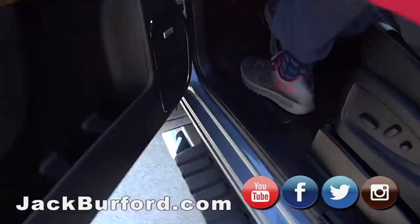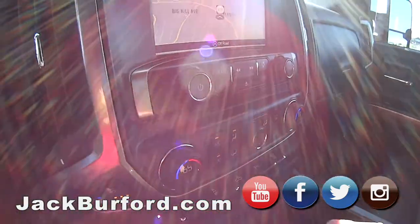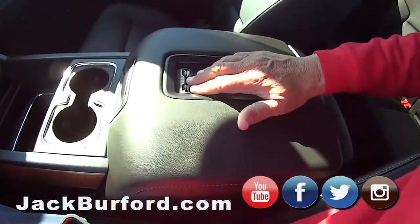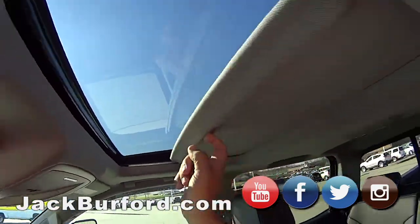It's got six-inch step rails, AM/FM, navigation, XM radio, heated and ventilated seats, wireless phone charging, and a sunroof too. It's loaded, man.